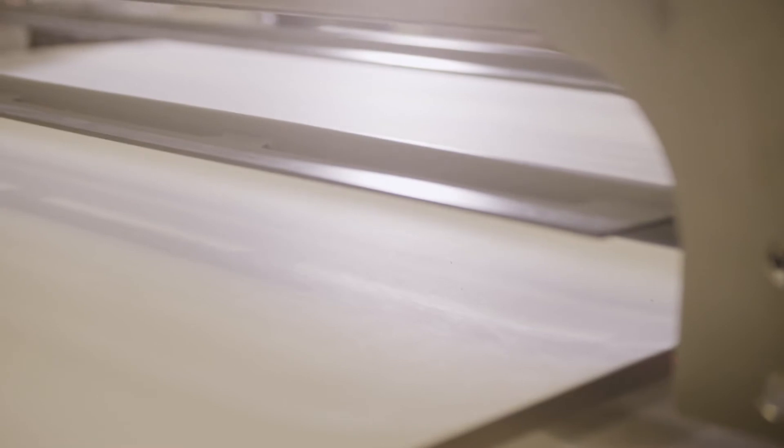Why choose ProPak for your distribution system? Sanitation. We have a complete cantilever design — main belt and all auxiliary belts — for quick cleaning and accessibility.